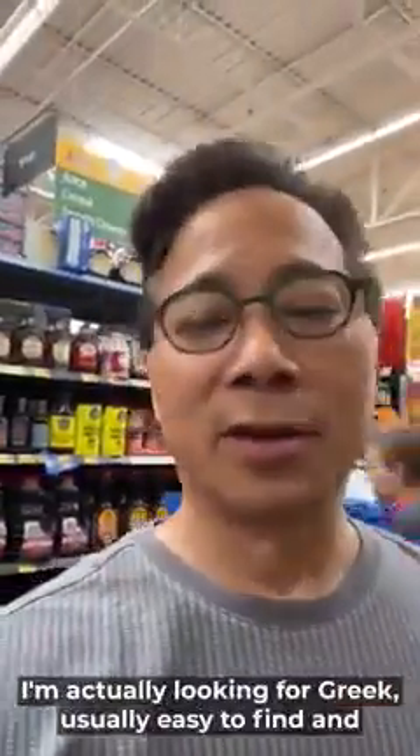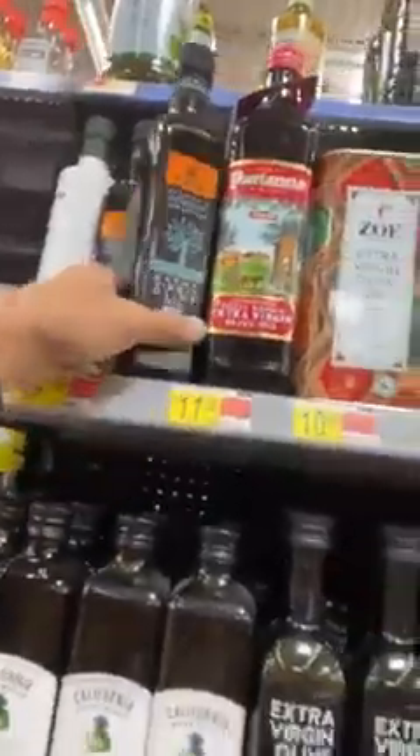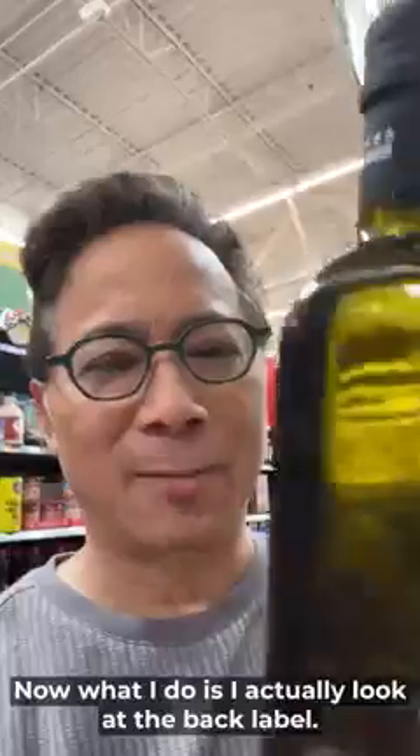I'm actually looking for Greek — usually easy to find. And let me show you. Here is one. Authentic Greek olive oil. What I do is I actually look at the back label. Okay, here it is.